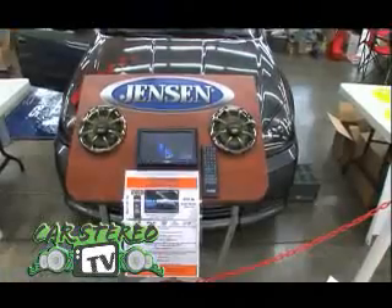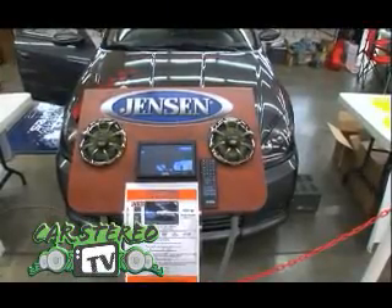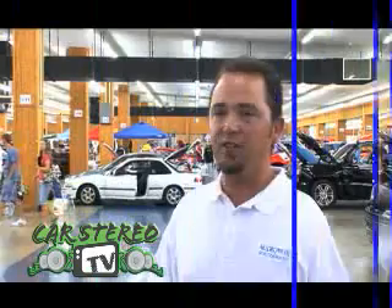Our radios have USB, SD card, Dolby 5.1 surround sound, navigation, high-speed iPod controls, 7-band equalizer, and spectrum analyzer. We have it in a flip-out version and a double-din version. We're not trying to compete in the super high-end line — it's a great midline product with a great price point, designed for a customer that wants a great product for the money.